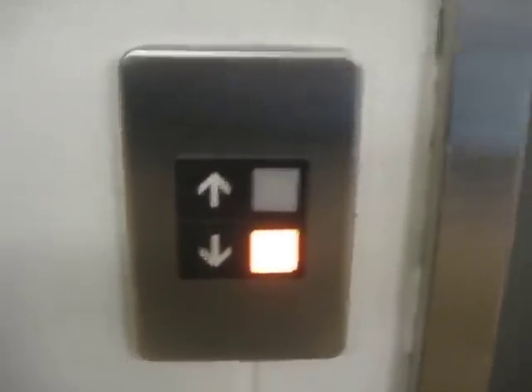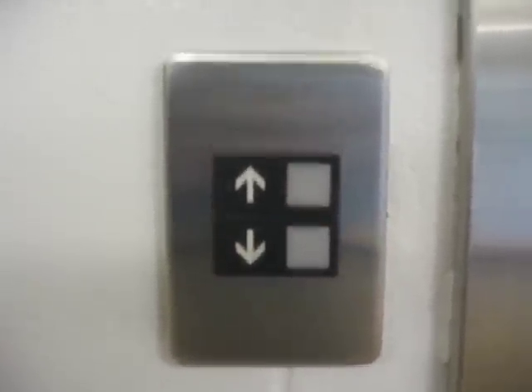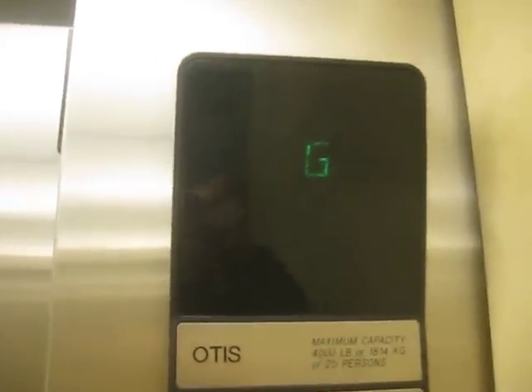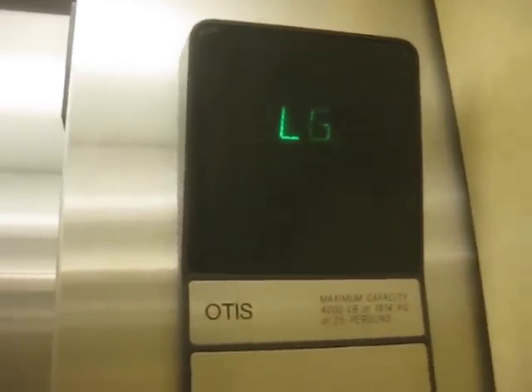This is the elevator at Eric Campbell Secondary School, by Otis. This is the lower ground level.